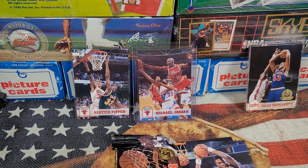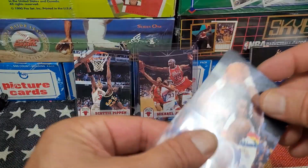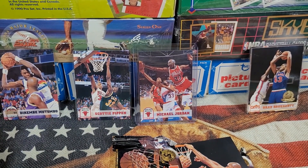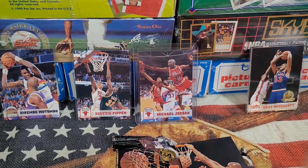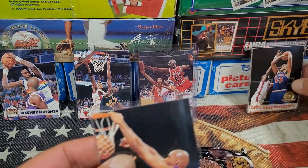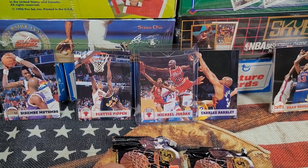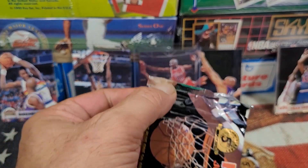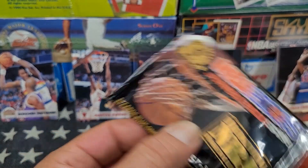Let's get the Mutombo into a frapper — frapper that bad boy up. And we're gonna frapper up the Barkley. So not bad so far, not too shabby. Put Charles Barkley underneath MJ. Gotta keep some space here — I might just end up putting the Fifth Anniversary cards up on the shelf.